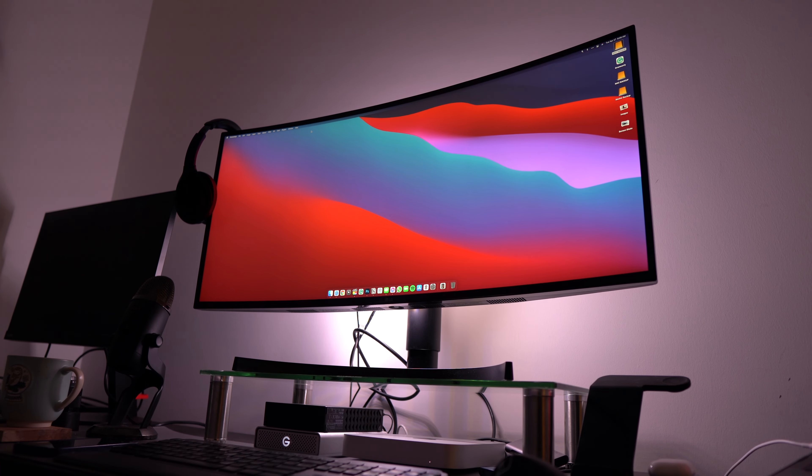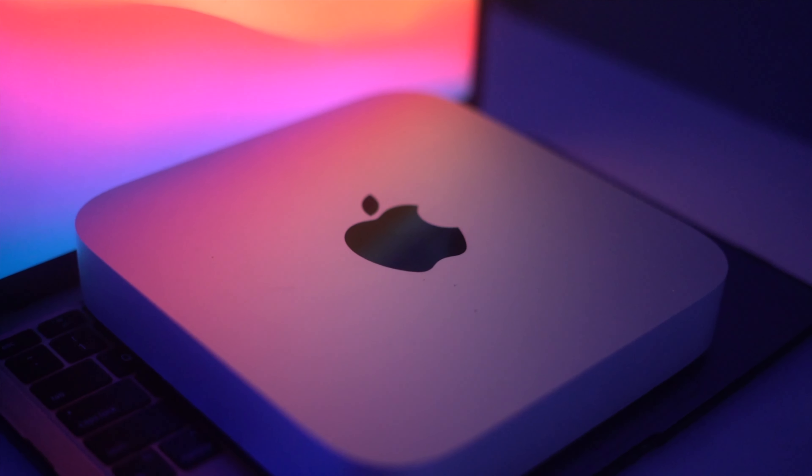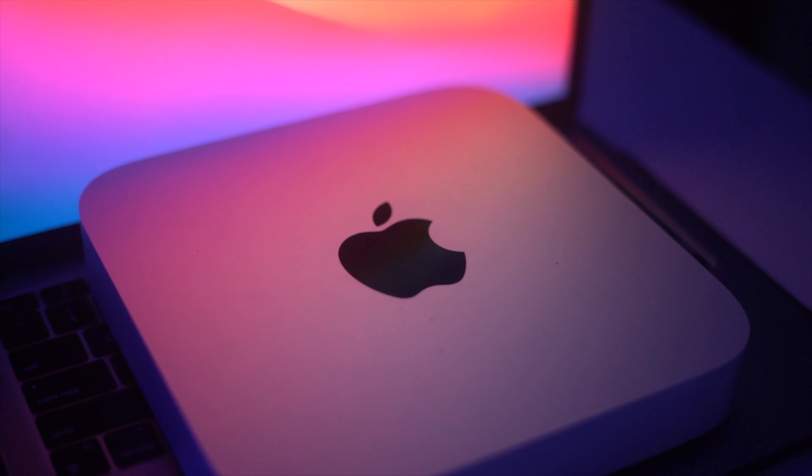As for the Mac Mini, it's not operational right out of the box. You do need a keyboard, mouse, and a monitor to get started with macOS and the M1 chip, which can cost extra if you don't already have those things. The Mac Mini also doesn't have any built-in webcam, so if you need video calling for work from home you'll have to buy a separate webcam.